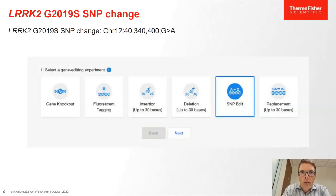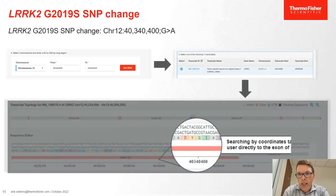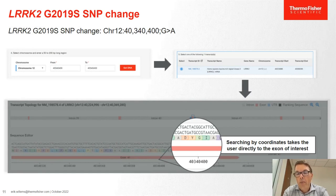In this example, we're looking at the LRRK2 G2019S SNP change. You go into the True Design tool, select SNP edit, click Next, and indicate your gene of interest either by chromosome location or gene name. The system then populates the gene information with exon-intron information and gives you the amino acid sequence of your protein — a very visual representation. When you search for exact coordinates, the system takes you to that exact position within your gene.